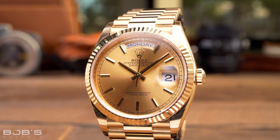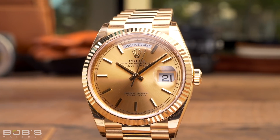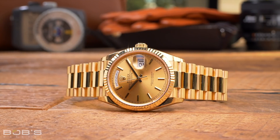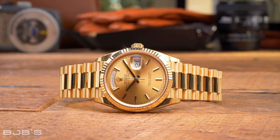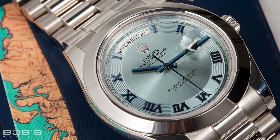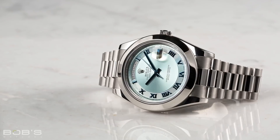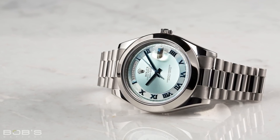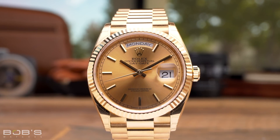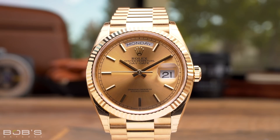Similar in style to the Datejust, the Rolex Day-Date takes things up a notch with a solid precious metal construction and an additional day complication. Just like the Datejust, 36 millimeters is the classic size for the Day-Date. However, in 2008 Rolex released a larger 41 millimeter version in the form of the Day-Date II. The Day-Date II has since been replaced by the Day-Date 40, which features a 40 millimeter case. Both 36 millimeter and 40 millimeter versions of the Day-Date are considered to be men's Rolex models. Rolex now also offers versions of the Day-Date 36 that embrace a more feminine aesthetic for female buyers who wish to own the iconic Rolex president.